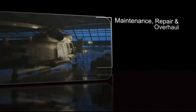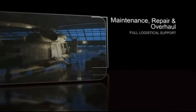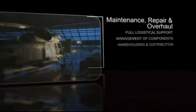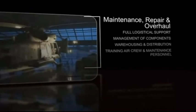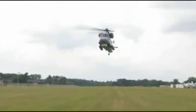Kaman also operates full-service support facilities in the United States and abroad. These maintenance, repair, and overhaul centers provide full logistical support, including management of repair and overhaul of components, warehousing and distribution of parts, training air crew and maintenance personnel, and maintenance of aircraft software. The Kaman Support Team can deliver the broadest system of support capabilities to enhance your operational readiness.